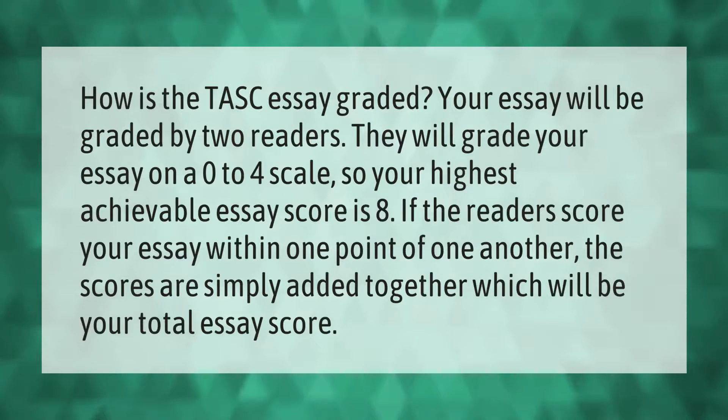How is the TASC essay graded? Your essay will be graded by two readers. They will grade your essay on a zero to four scale, so your highest achievable essay score is eight. If the readers score your essay within one point of one another, the scores are simply added together, which will be your total essay score.